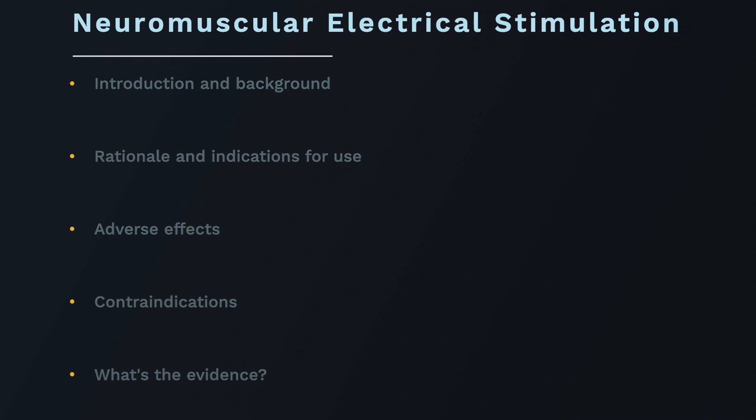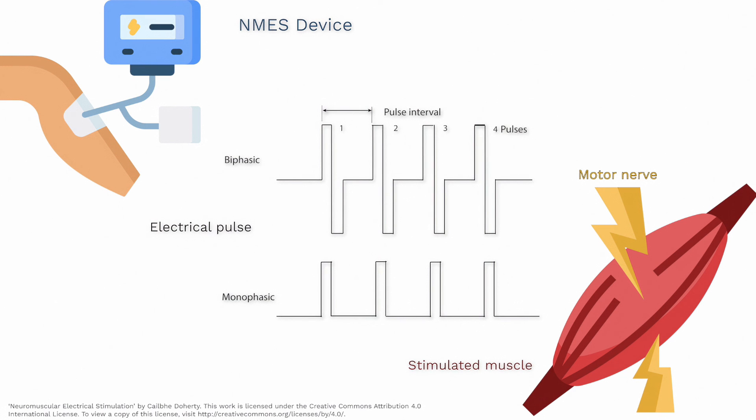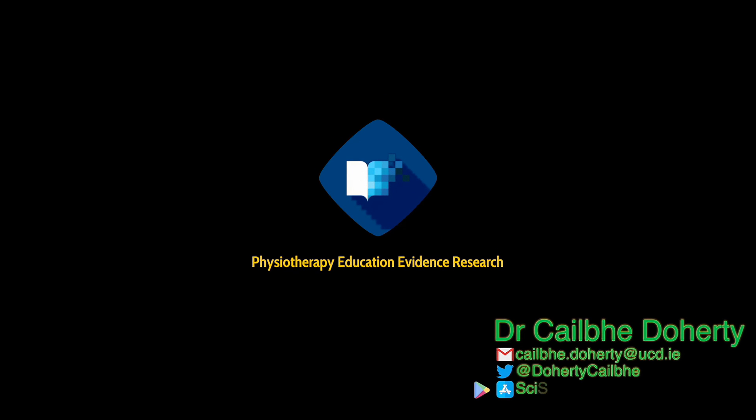In conclusion, this lecture covered neuromuscular electrical stimulation, which involves the administration of electrical currents to the skin and underlying motor units via a lightweight battery-powered stimulator unit with self-adhesive electrodes. The rationale for its use as an adjunct to or imitator of an exercise stimulus was discussed, along with a number of adverse effects and contraindications, and the research around NMES in different populations.